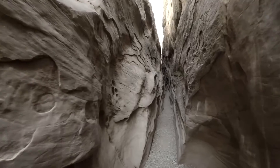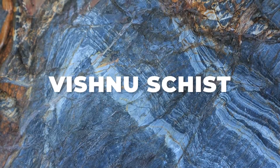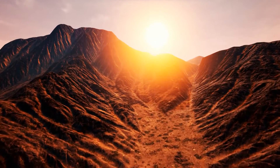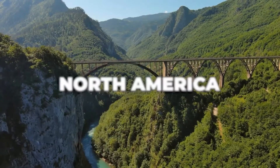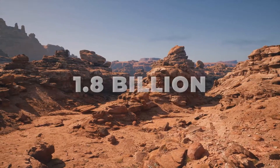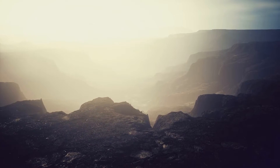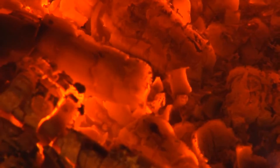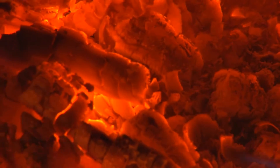Some of the canyon's most telling geological features are the Vishnu Schist. This dark, metamorphic rock forms some of the deepest parts of the canyon and is among the oldest exposed rocks in North America, dating back nearly 1.8 billion years. It's a witness to the intense heat and pressure that shaped the early crust of our planet, reminding us of the fiery and violent beginnings of Earth.